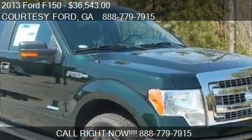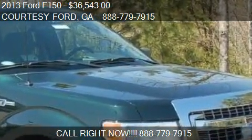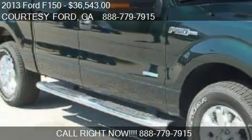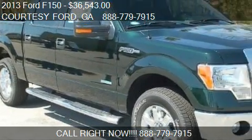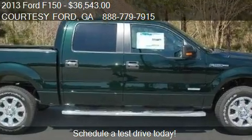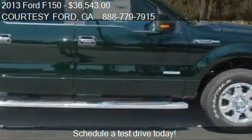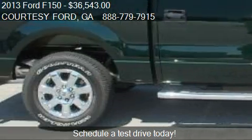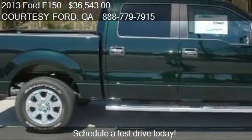This 2013 Ford F-150, offered by Courtesy Ford, is priced at $36,543. This F-150 is ready to sell — it has just over six miles on it.